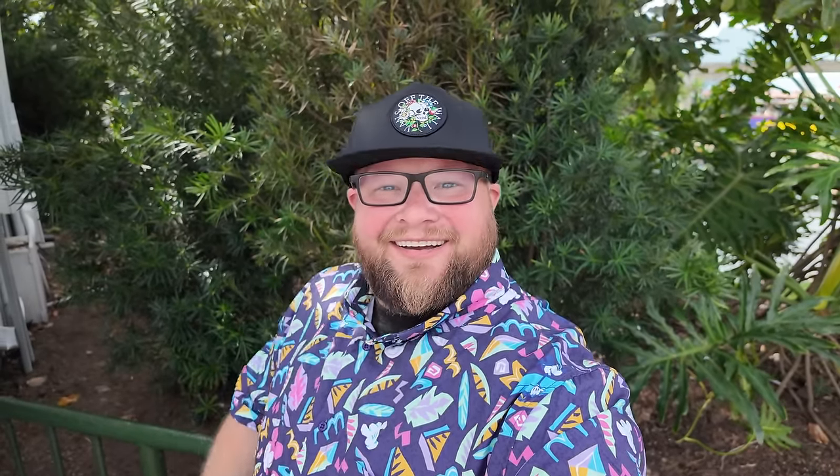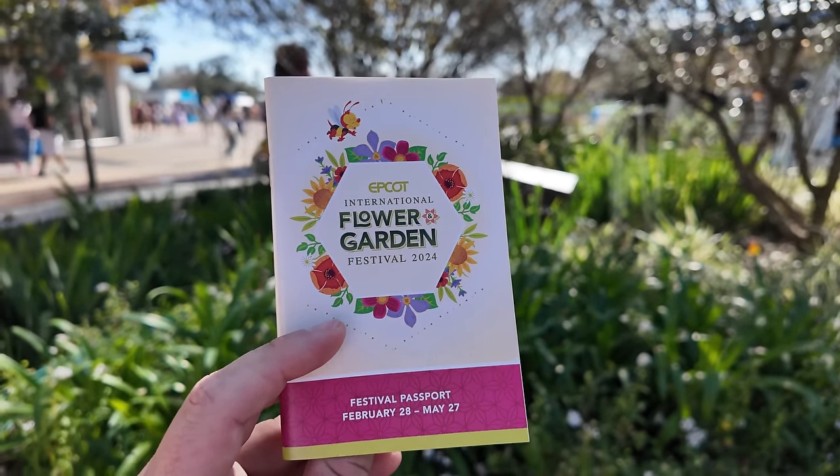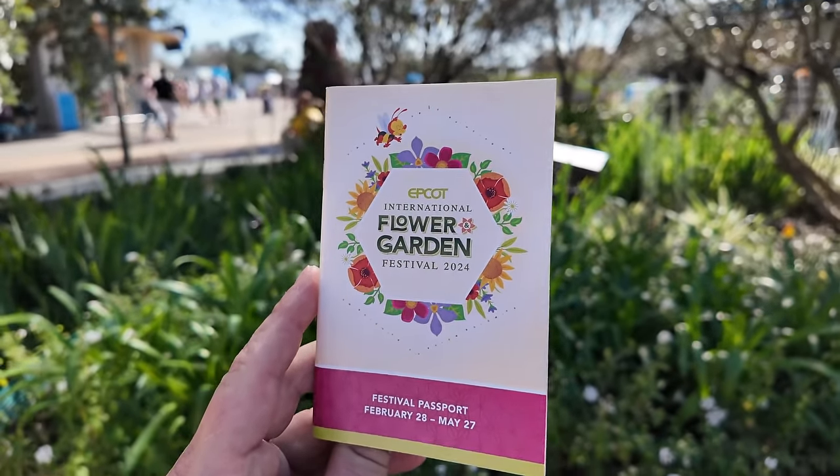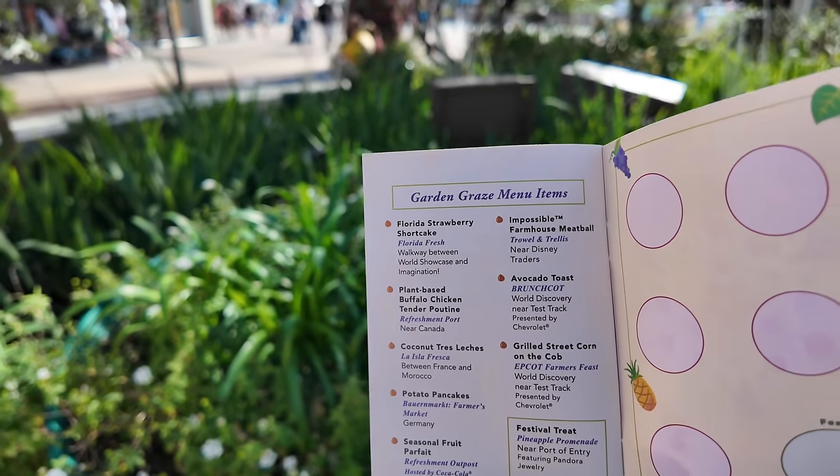One of the ones I'm excited to see is Groot - they have a Groot topiary, and it's kind of funny, you know, Groot as a topiary, as a tree. Of course, we have to start the day by grabbing one of our handy dandy festival passports. I'm excited for Flower and Garden Festival because of the Garden Graze.